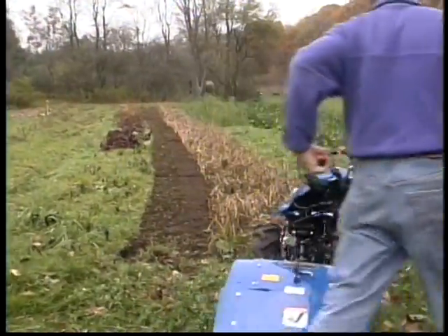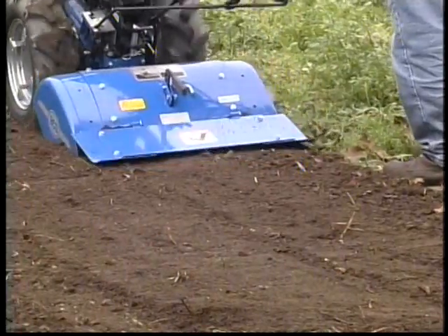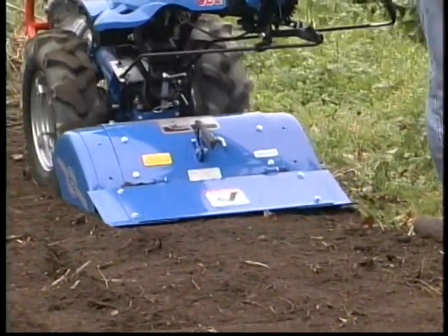Help build your soil, so that each year's garden will be more successful than the last. And finally, justify the reputation given it by our customers: the best tiller on earth.